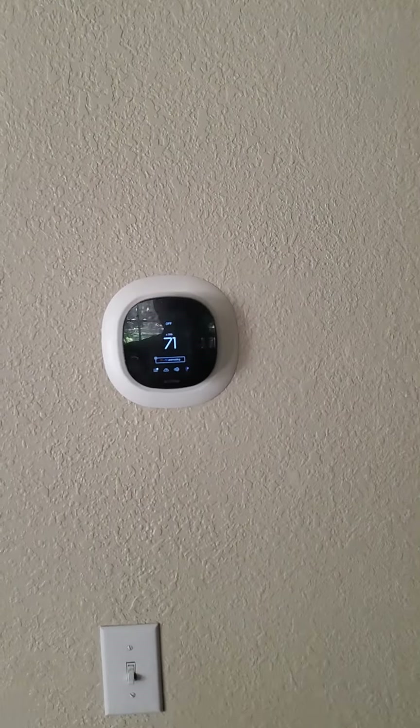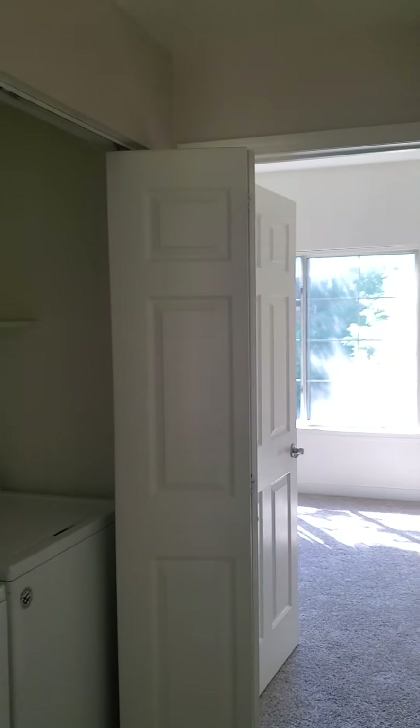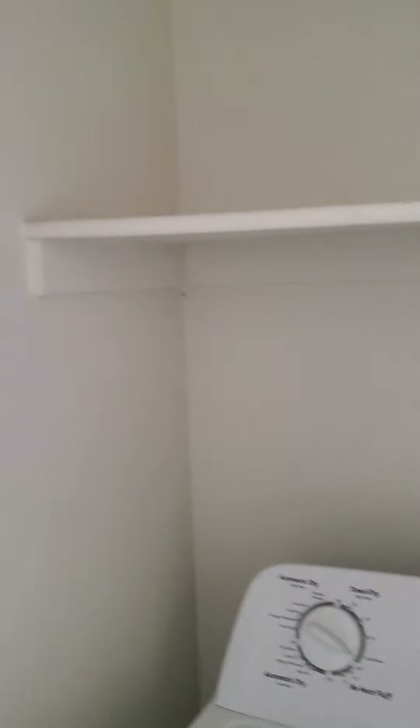Here's your thermostat, sitting at 70 degrees Fahrenheit in here. You come out into your laundry space.